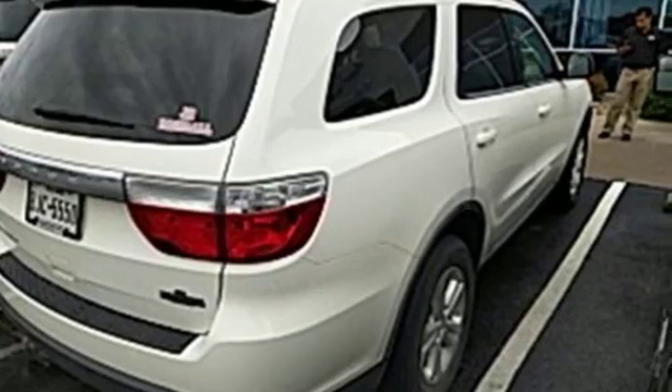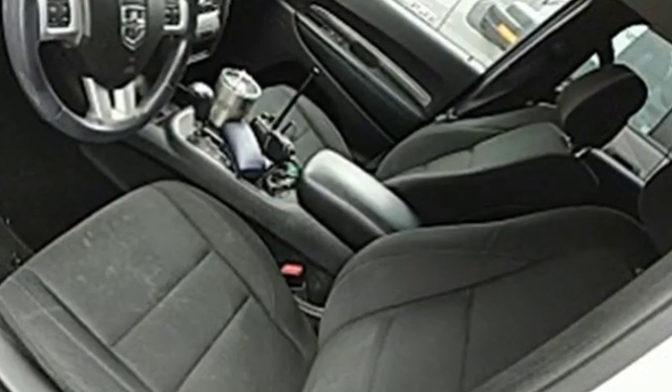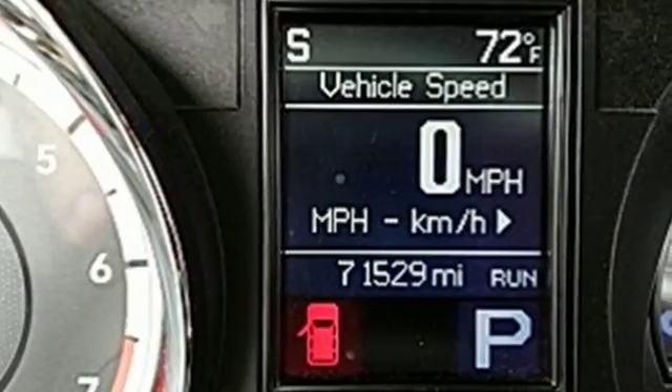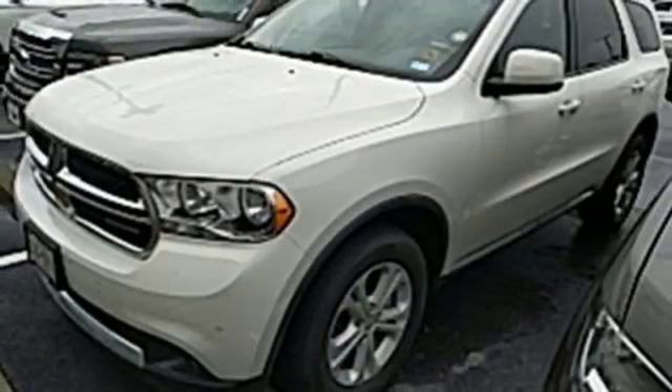Plus, it has the safety and protection of multiple airbags, a low-tire pressure warning and a Sentry key-theft deterrent system. Space and durability make this Durango perfect for traveling families.